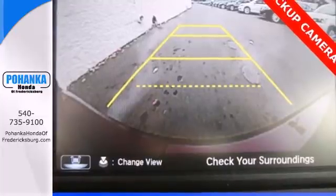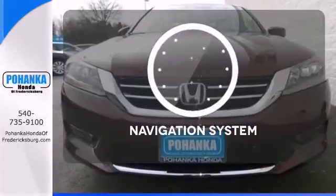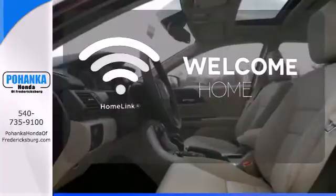It also has climate control, keyless entry and a four-wheel independent suspension. Never feel lost again with the navigation system. Program garage door openers, gates and lighting systems with HomeLink.